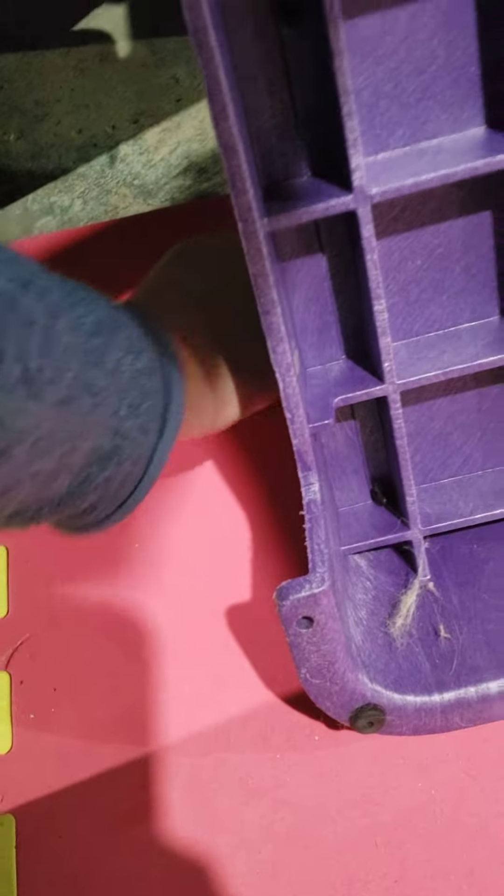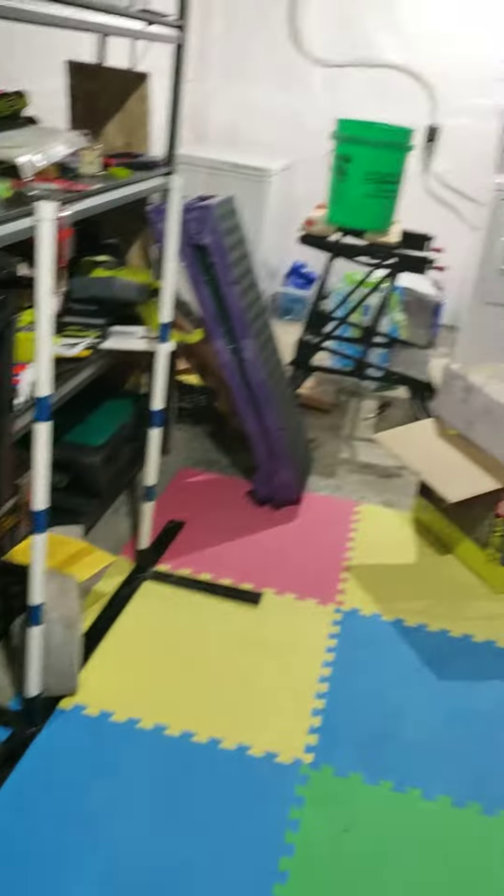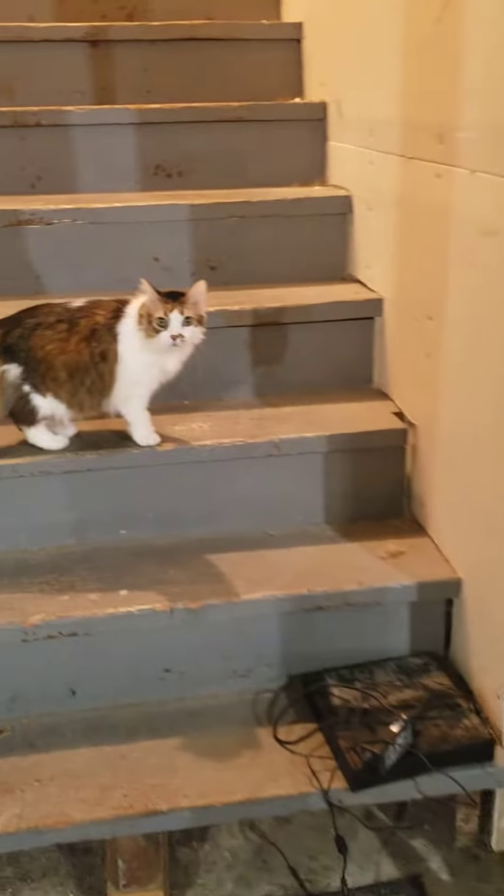So here it is, right behind this calo board. Here's my basement, and we have an unintentional distractor.